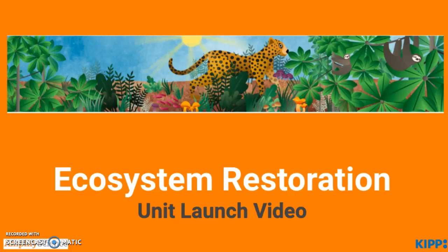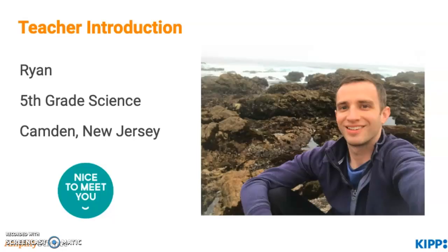Hello and welcome to the Ecosystem Restoration Unit Launch video. My name is Ryan and I'm a 5th grade science teacher in Canada, New Jersey. I'm excited to be previewing this unit with you.